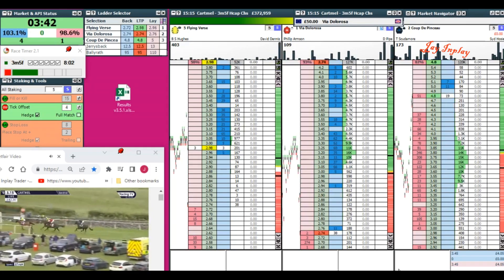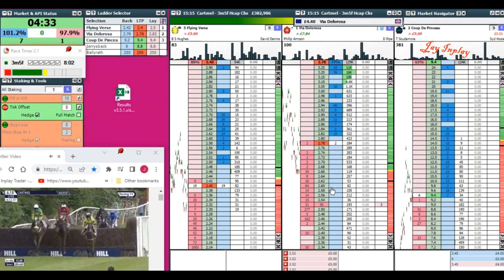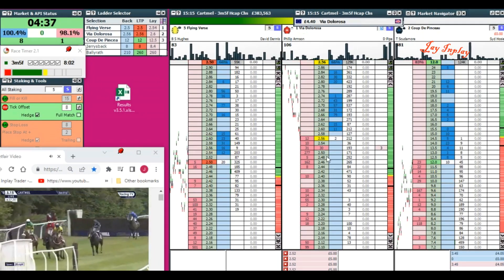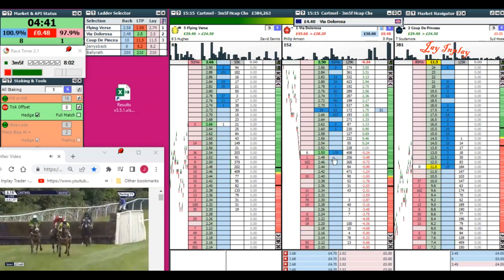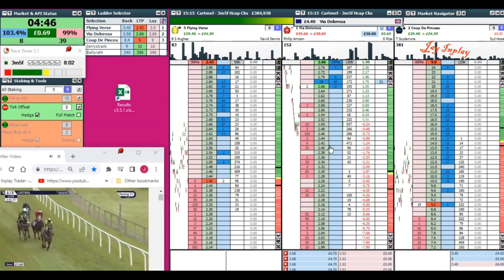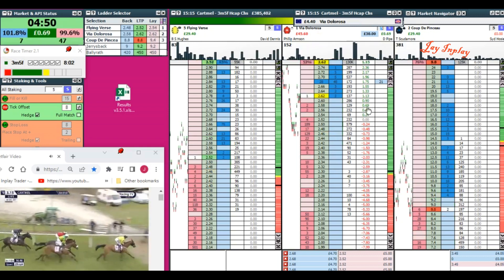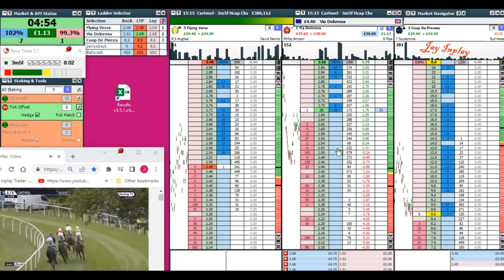It didn't, but you've got to protect your money all the time. We've got a long way to go, bear in mind, so I feel quite safe with this. We should get matched, and if not we'll just lower the price.